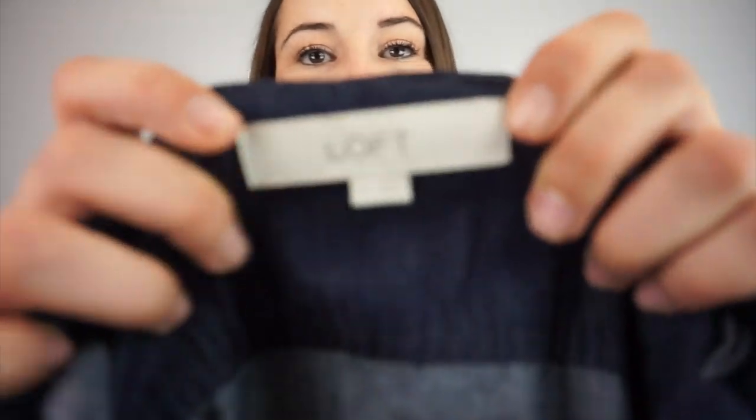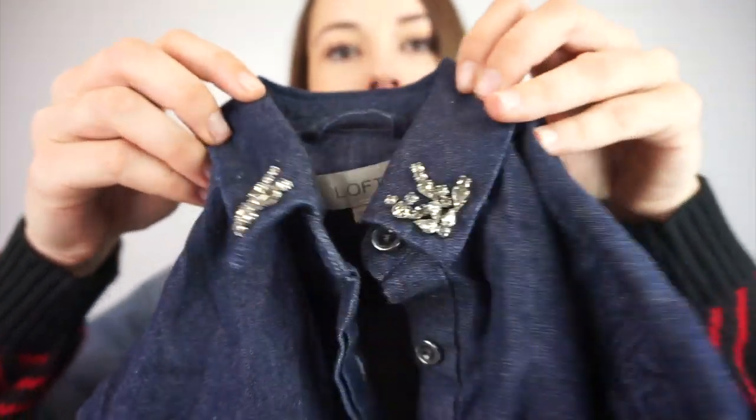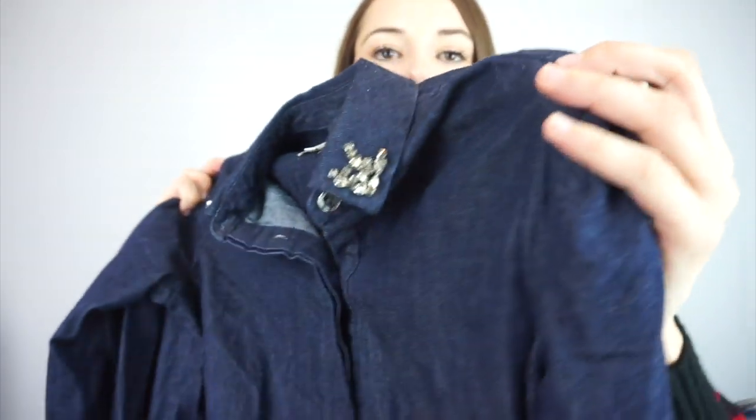This is another Loft, size extra small. It has really cute beading on the neckline — that's why I got it. And it's another chambray dress with cute little beading.